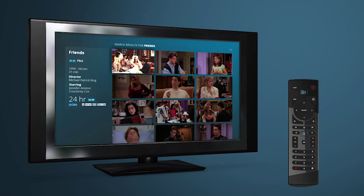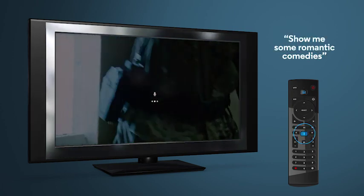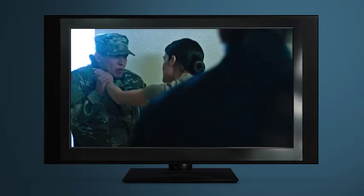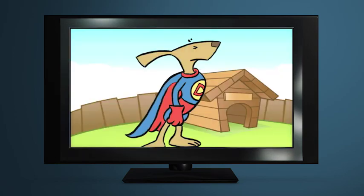In the mood for a romantic comedy? Just ask: "Show me some romantic comedies." You can search other genres and categories too, like action movies or kid shows.